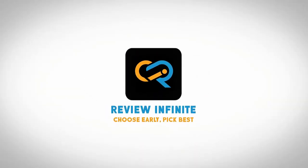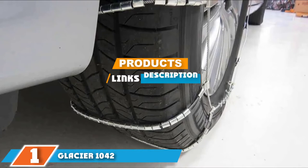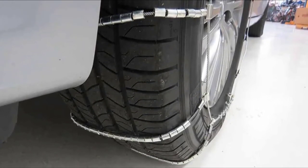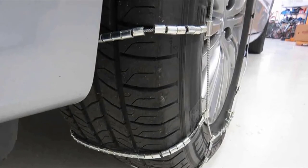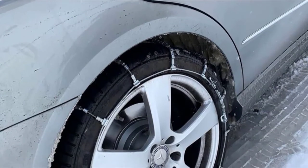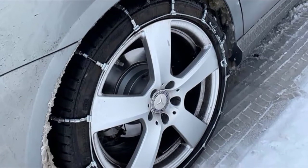At the first position of our list we have the Glacier 1042 passenger cable tire chain set. The Glacier 101042 passenger tire chain set is designed to fit any tire between 14 and 20 inches with Type S limited clearance. These chains are effective on vehicles with limited wheel well access, fitting seamlessly onto the tire, installing quickly and holding steadily in position.